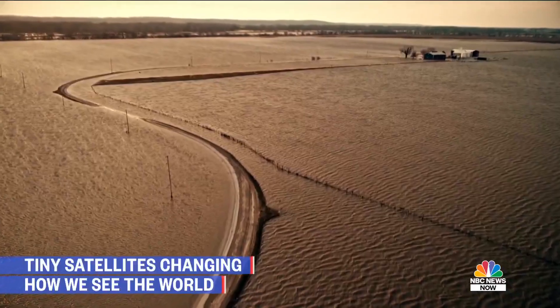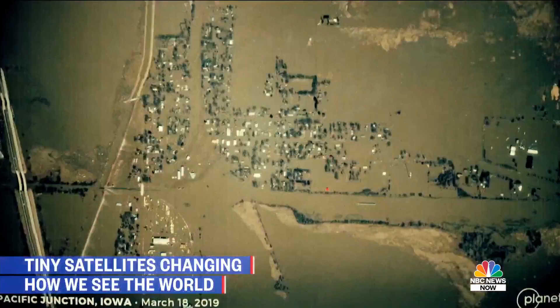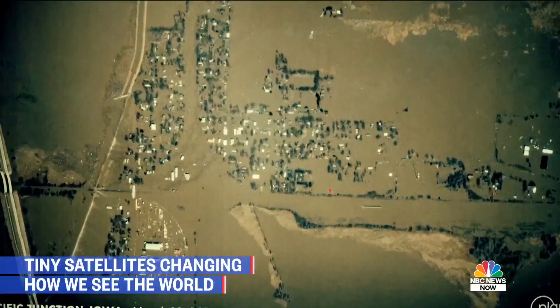When this Iowa town flooded in March, state officials didn't know how bad it was until they saw these images. The bird's eye view helped them better coordinate their response.